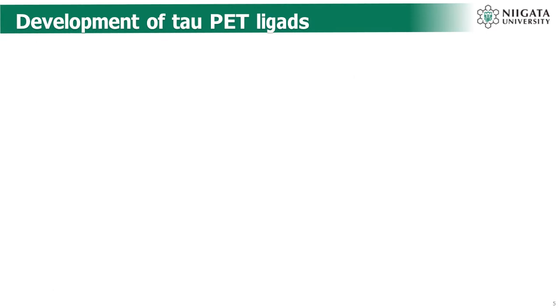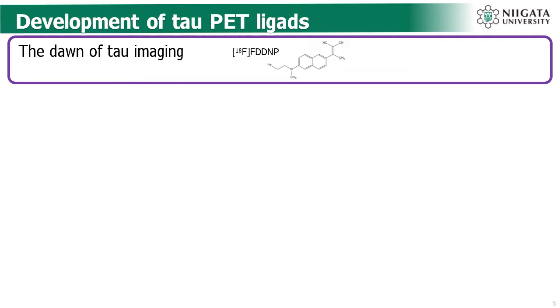I'd like to look back at the history of development of tau PET ligands. In 1999, there were several attempts to track tau pathologies in vivo, and Fluor-18 labeled FDDNP was developed as a tau PET ligand. However, this ligand shows affinity to amyloid-beta pathology as well as tau pathology, and the affinity for both is very low. So nowadays, this ligand is no longer regarded as a tau PET ligand.